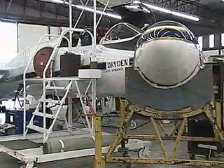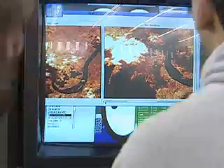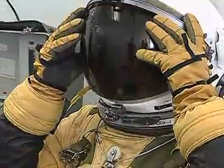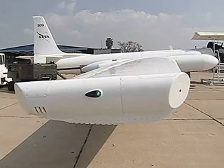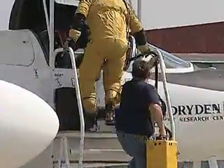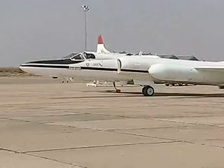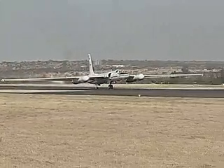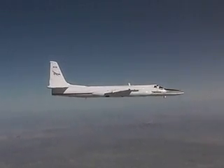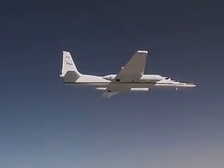Dryden flies two Lockheed ER-2 Earth Resources research aircraft as high-altitude flying laboratories in the suborbital science program under the agency's Science Mission Directorate. Like the DC-8, the ER-2s were moved to Dryden from Ames in 1997. The aircraft collect information about our surroundings, including Earth resources, celestial observations, atmospheric chemistry and dynamics, and oceanic processes. The aircraft also use electronic sensors for research and development, satellite calibration, and satellite data validation. Since the Airborne Science Program's inaugural flight on August 31, 1971, NASA U-2s and ER-2s have flown more than 4,500 data missions and test flights to support the scientific research endeavors of NASA, other federal agencies, states, universities, and the private sector.